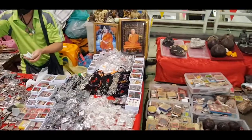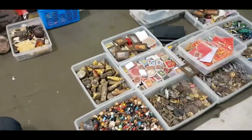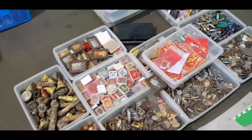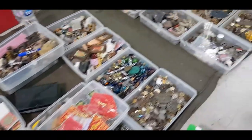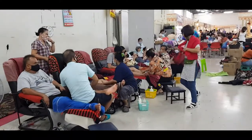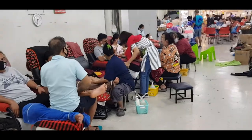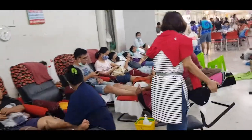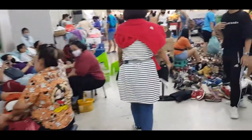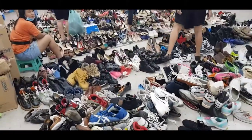They also have amulets here like this. And they also have massage — so if you want to relax while shopping, you can have a foot massage or something like that.